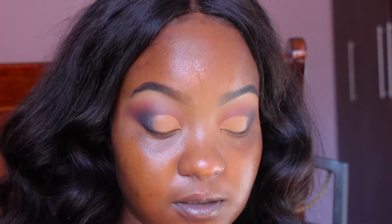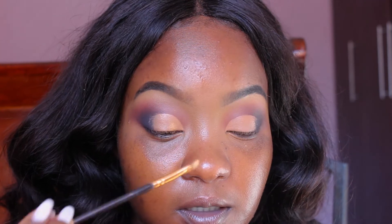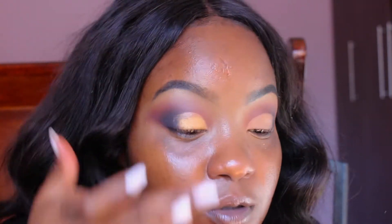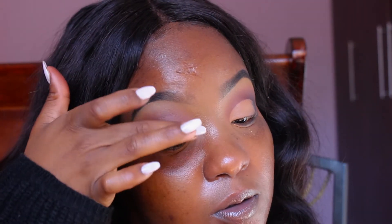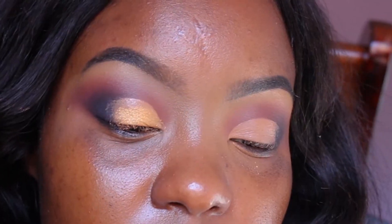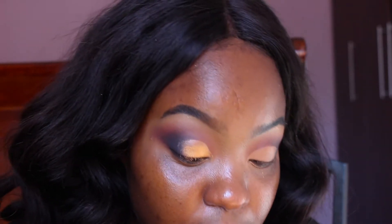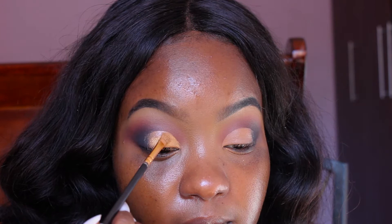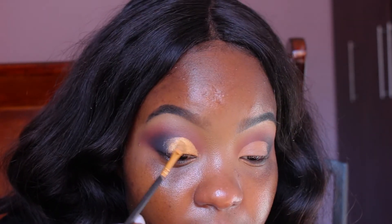Now I'm going to be using either shade 1, 5, 6, or 12 for the crease, but mostly number 6 because it's a really pretty golden color. The problem is I feel like it could be more pigmented, so I really have to pack it on. Okay, this is a really pretty color. I just really wish I didn't have to go back into the pan so many times.